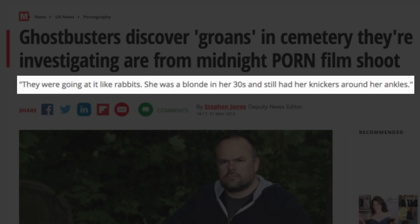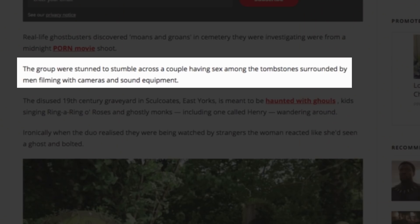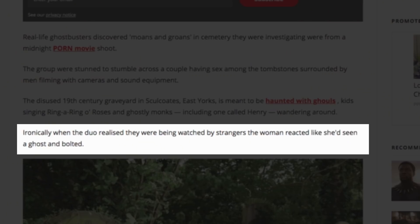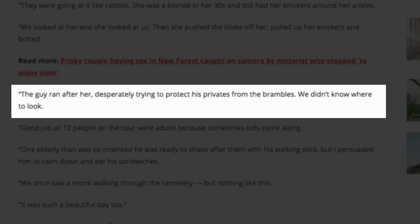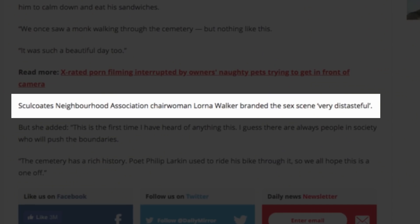The group was stunned to stumble across a couple having sex among the tombstones, surrounded by men filming with cameras and sound equipment. Ironically, when the crew realised they were being watched by strangers, the woman reacted like she'd seen a ghost and bolted. She certainly had the willies put up her. The guy ran after her, desperately trying to protect his privates from the brambles. One elderly man was so incensed he was ready to chase after them with his walking stick, but he was persuaded to calm down and eat his sandwich.